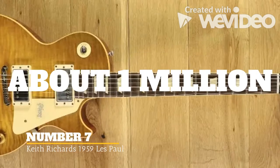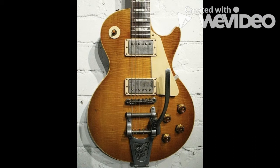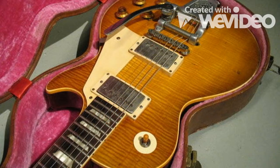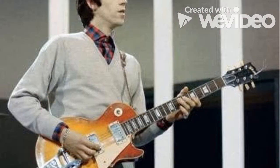Keith Richards' 1959 Les Paul is the seventh most expensive guitar in the world. Standard 1959 Les Pauls are worth in excess of six figures without the help of a famous name, and there are not that many left. However, this particular one was played by Keith Richards during the Rolling Stones' debut performance on The Ed Sullivan Show, which was a prominent moment in rock and roll history. Collectors and memorabilia investors understand how events like this add significant value. The guitar sold at auction in 2003 for a cool $1 million. It is an original 1959 Les Paul Standard that was purchased new in March 1961 from Farmers Music Store in Luton, United Kingdom, by John Bowen.